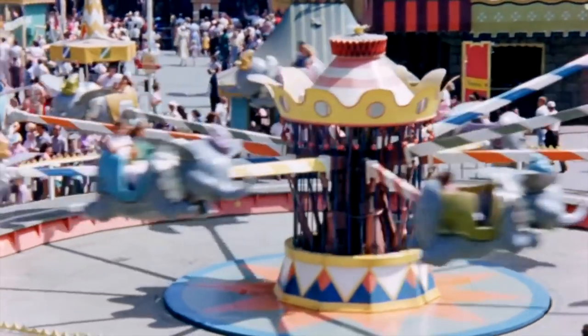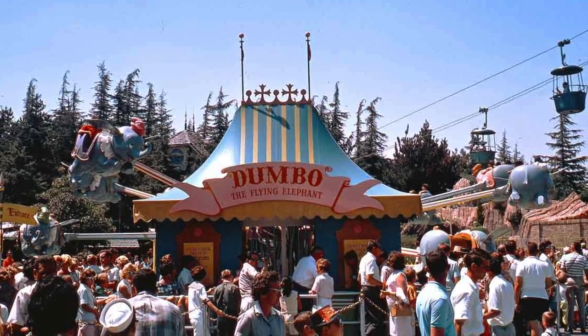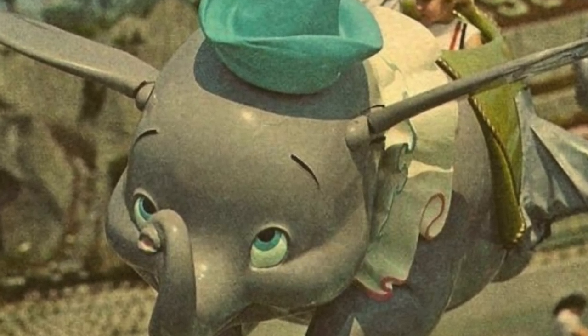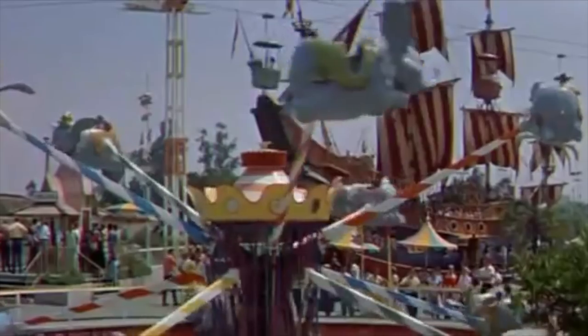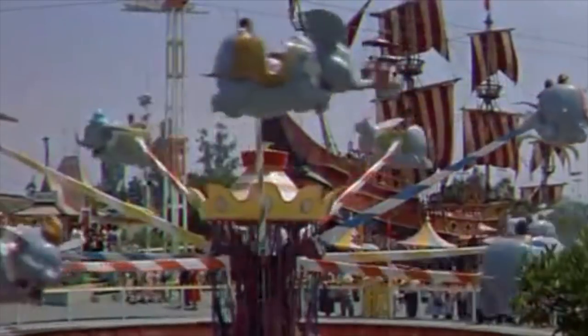Dumbo finally opened on August 16th, 1955. The original Dumbo had hinged ears that were supposed to flap, but failed due to a number of mechanical problems. The ears remained stationary until the mid-1960s, when Dumbo received new cars, this time with no movable ears.